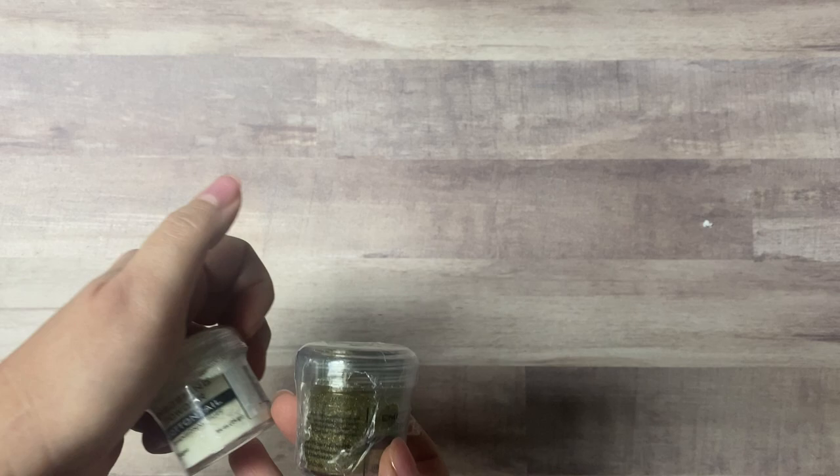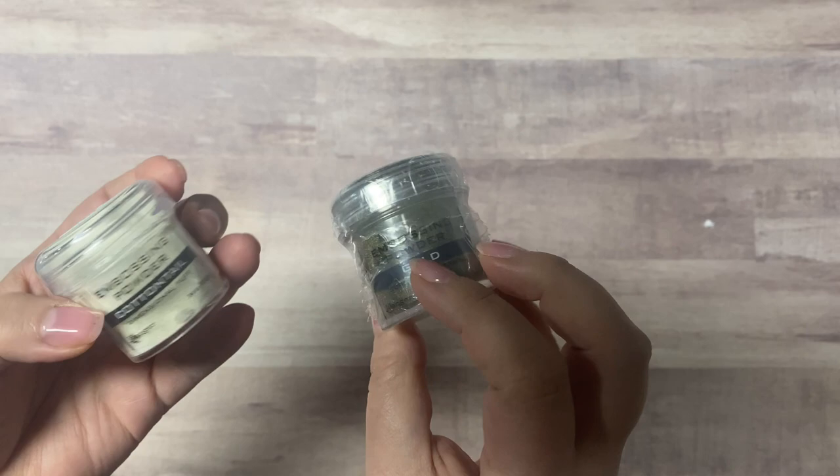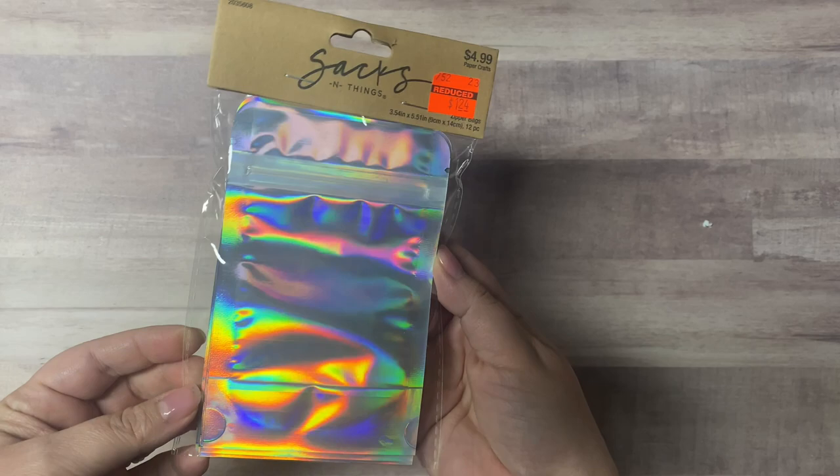I got a couple of embossing powders — cottontail and gold — and these were only a dollar. I don't know if it was because the packaging was messed up, but my goodness, I couldn't pass that up.